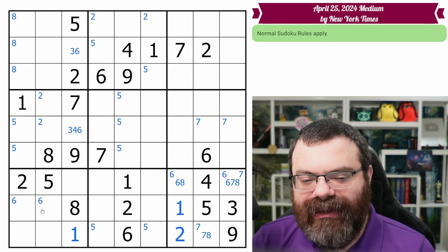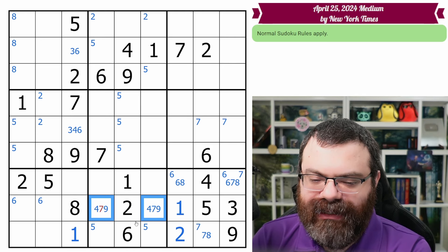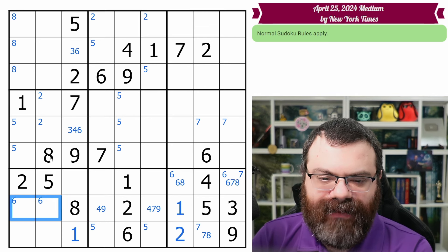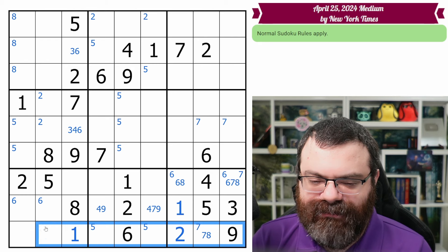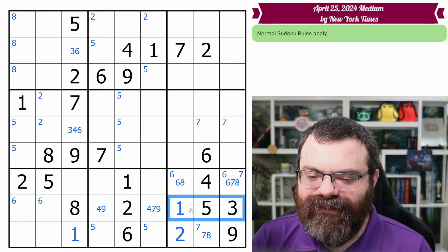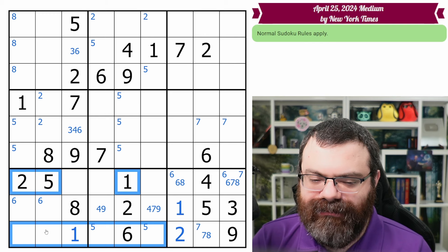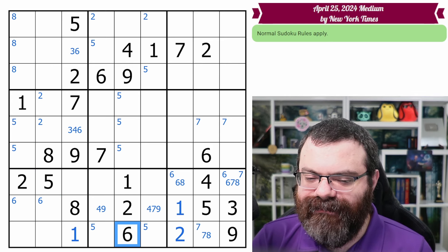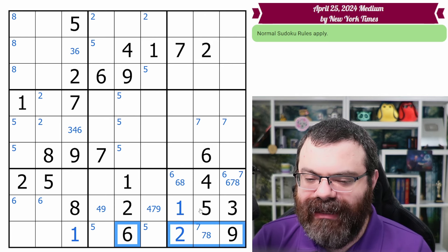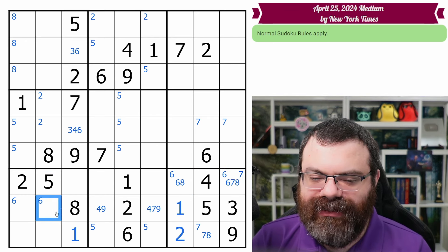We need a six in this row, so we mark the sixes. These other cells aren't six, so we mark them with the remaining candidates — four, seven, nine — adjusting for column restrictions. This row is now down to four, and it looks like we've got a filled row in the box. When a row is filled in a box, look at the two other rows to see how that affects the box. The digits not already in the box — two, five, six — matter. The six looks in, the box still needs a six, so six ends up in one of these two cells via pointing.